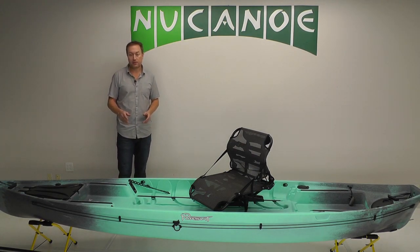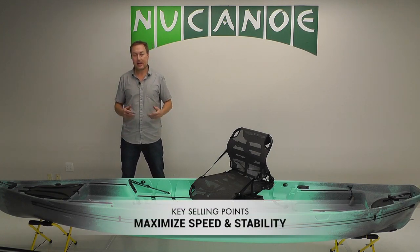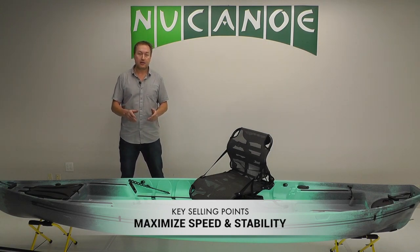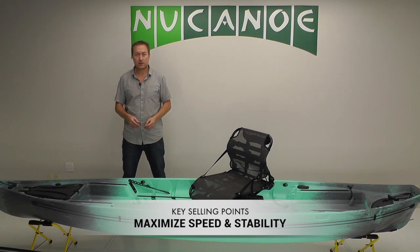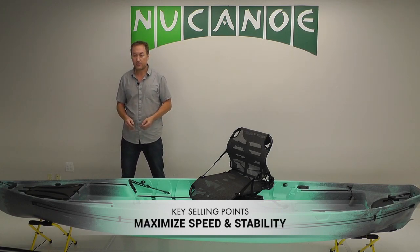Some of the key selling points on the Pursuit: first, it maximizes speed and stability. It's got a great balanced blend of both, where it just feels really stable, both initial and secondary. The Pursuit is not going to tip. And it's quick — it gets up and goes on the water with a couple paddle strokes, has a nice hull speed, moves very well through the water.